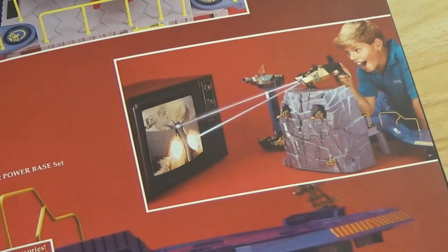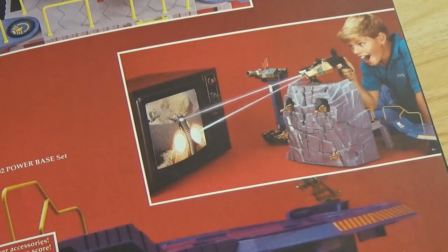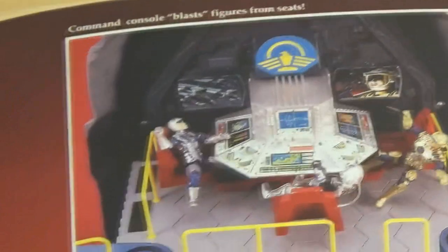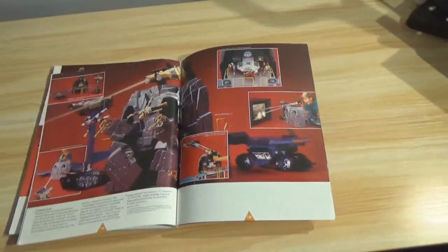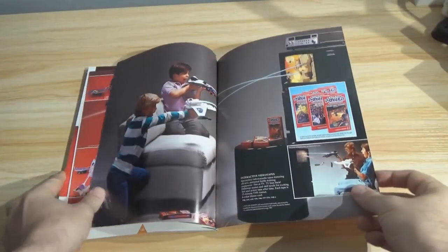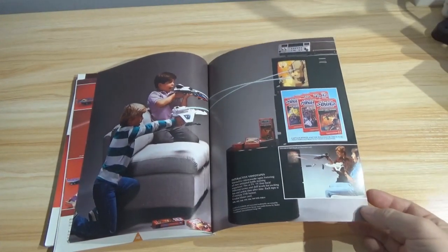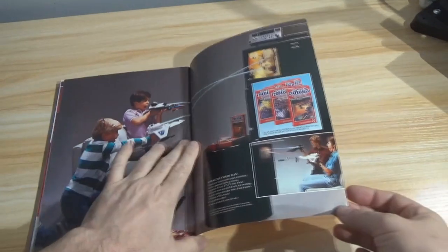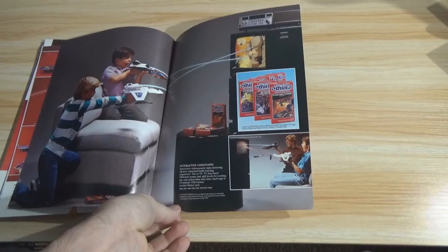You could sit behind your base in front of your old tube television and shoot at the bad guys — that's pretty cool. And the video cassettes in case you can't find the show. 'No fair, you're hiding behind the sofa!' Captain Power — Future Force. This is the final page of the catalog.